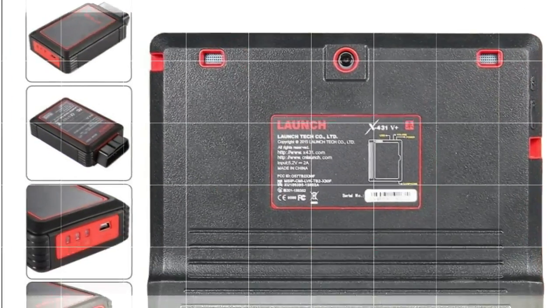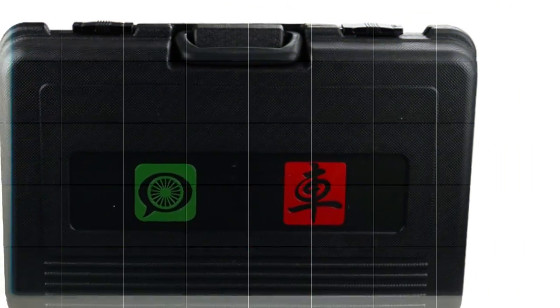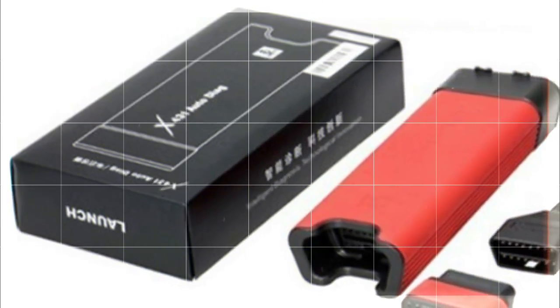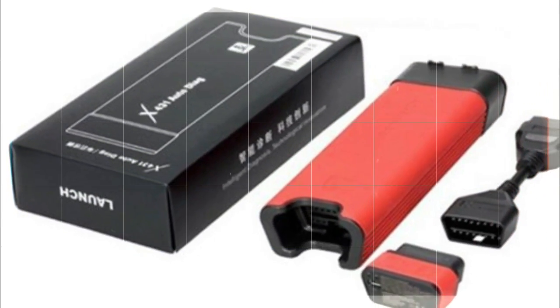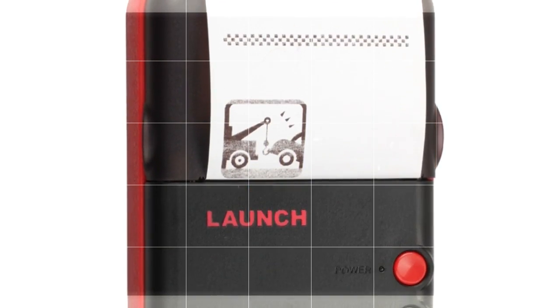Wireless convenience. With a Bluetooth OBDI connector module and WiFi function, you can wirelessly communicate directly with any vehicle. Since you do not need to be wired into the dashboard when using the Launch X431 V Plus, you are now free to run the scanning, repair and diagnostic tests while working under the hood or doing other maintenance tasks at your workbench.